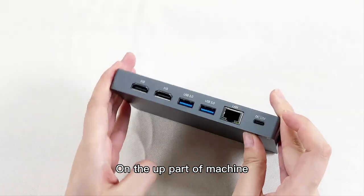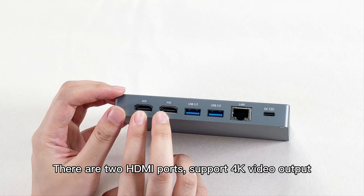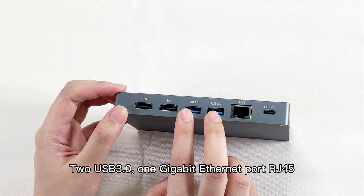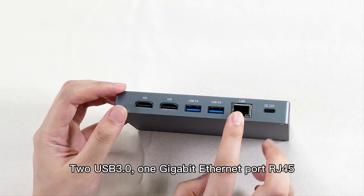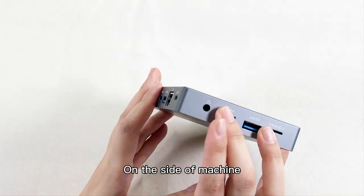On the upper part of the machine, there are two HDMI ports, supporting 4K video output, two USB 3, one gigabyte ethernet port RJ45, and one DC access port.